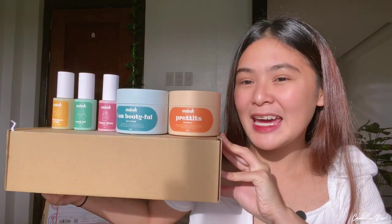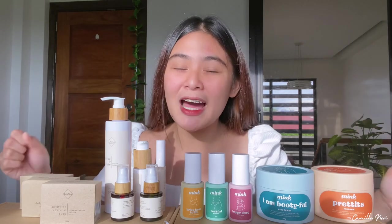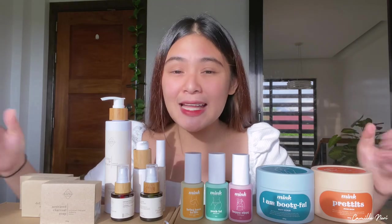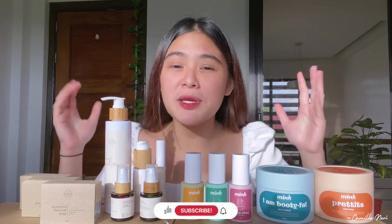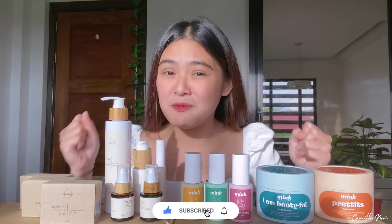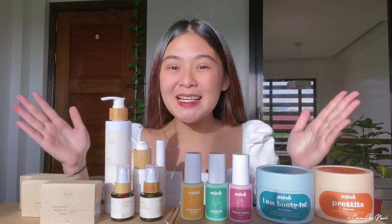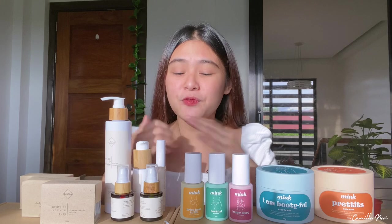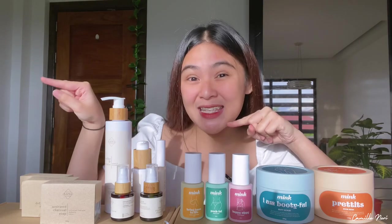All of Mink PH's products are made at safe levels, but it's still better to patch test any products you use to be safe. Now we've come to the most awaited part — the giveaway! All you have to do is go to my Instagram account at Camille Neri. By the time this video is posted, I'll also post a picture there with the mechanics of our first giveaway, and I'll announce the winners there. Please subscribe to my channel and follow Lana and Mink PH on Instagram. I'll be posting separate videos for the two brands. Thank you so much, Lana and Mink PH, for all of these lovely products — I can't wait to try them all. I hope you enjoyed this video and see you on my Instagram. Bye!